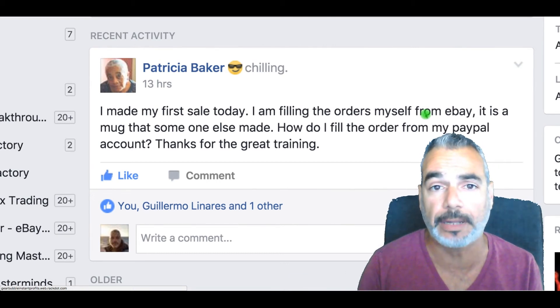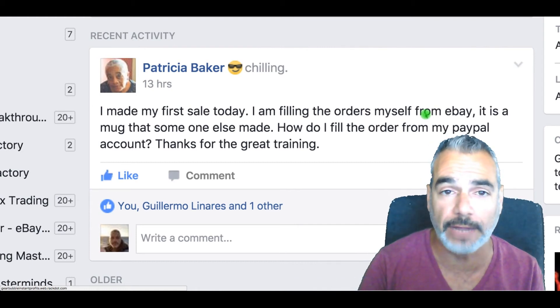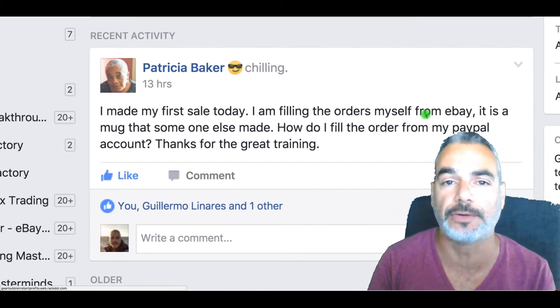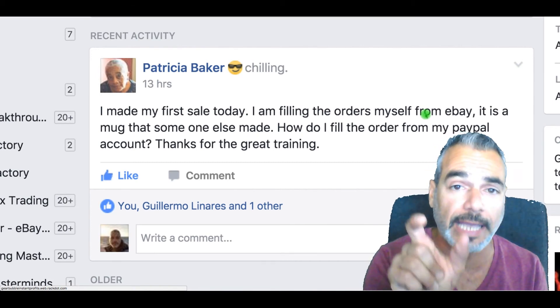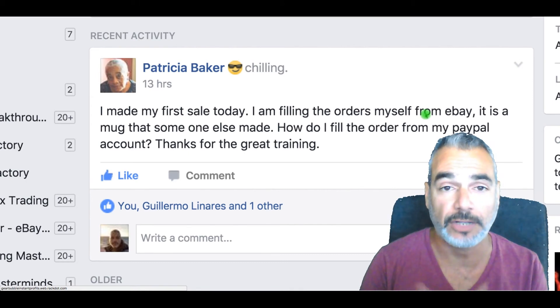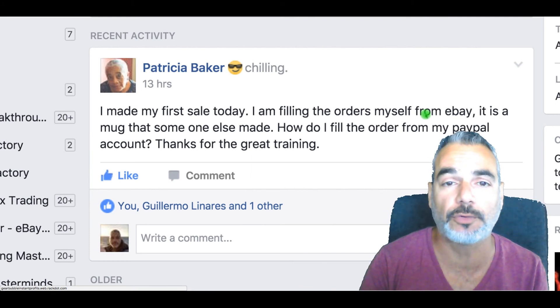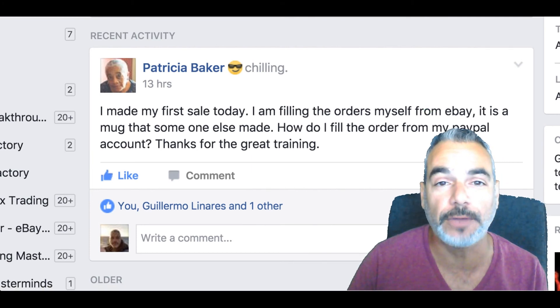Don't worry about PayPal if it's connected to your eBay account. You can control everything through eBay. Through PayPal you'll get the address of the person that purchased the item, and you can use that when purchasing on Gearbubble. I hope that's clear — if you have any more questions please let me know, thank you.